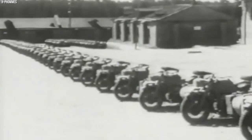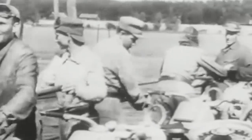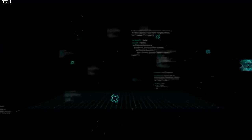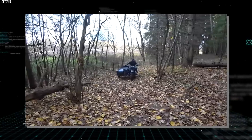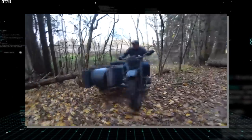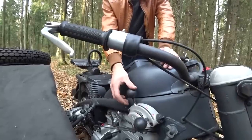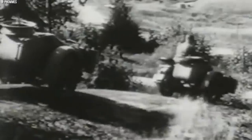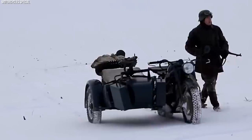One of the most distinguishing features of the KS 750 was its rugged construction, featuring a strong tubular frame designed to withstand the rigors of combat and heavy loads. Its suspension system was equally impressive, with leading link forks at the front and a swingarm rear suspension, providing a comfortable and stable ride even on uneven surfaces. The Zundapp KS 750 remains an iconic symbol of German engineering prowess, its distinctive appearance and off-road capabilities solidifying its place in the history of military motorcycles.